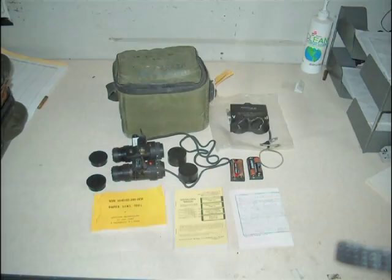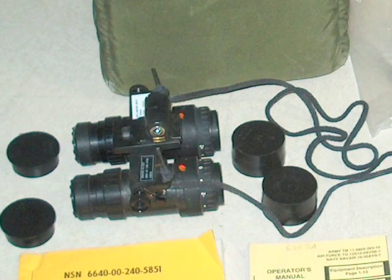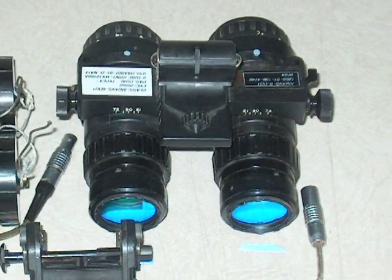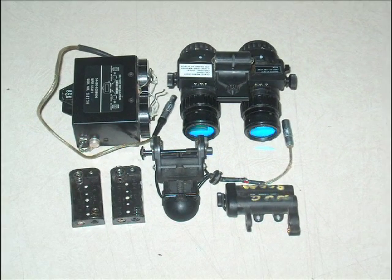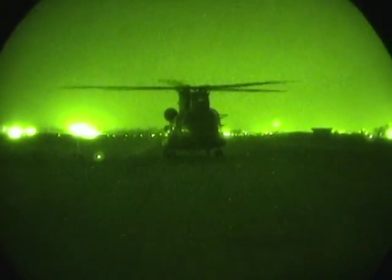The face shield is not the only helmet-mounted device for the HGU-56P. The most common item mounted on the flight helmet are night vision goggles, or NVGs, which allow air crew members to see at night. While NVGs can become heavy and tiresome after prolonged wearing, the benefit of being able to see in the dark outweighs these comfort issues.